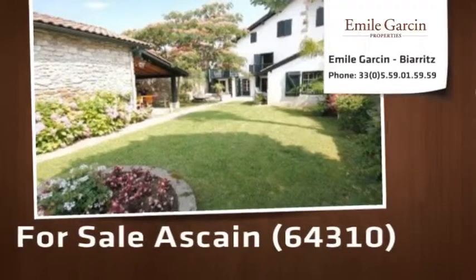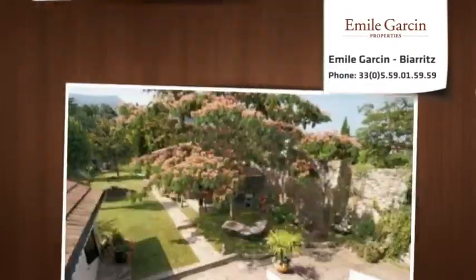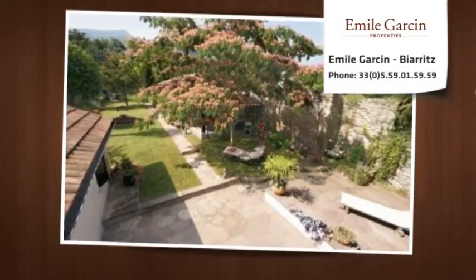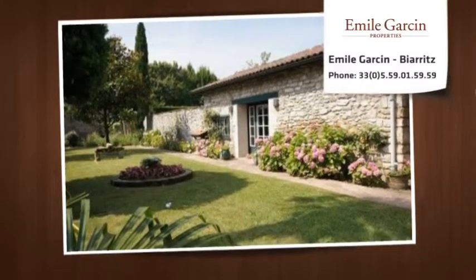This beautiful house built in the 16th century offers 380 meters squared, two reception rooms, six bedrooms, three bathrooms and a breathtaking view of the Réunion.